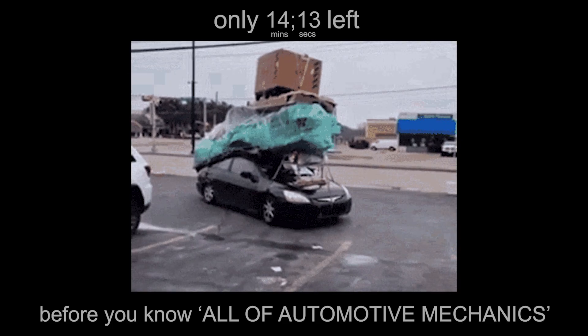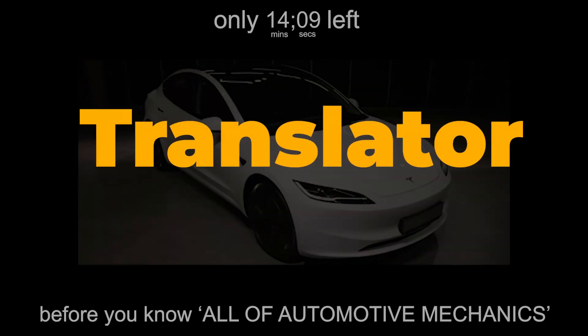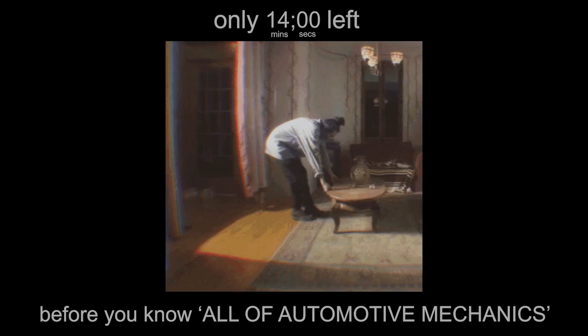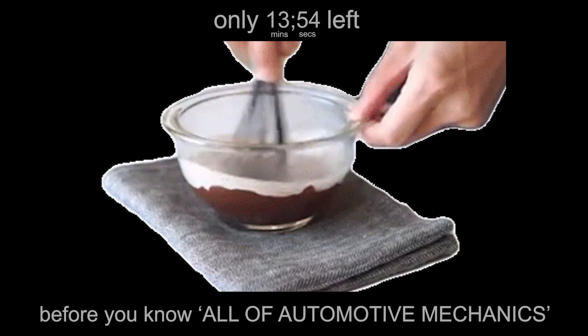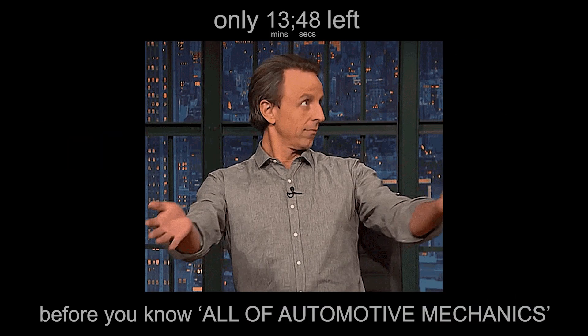Every car, from a 1920s Ford to a 2025 Tesla, is basically a translator — it converts energy into motion. That's it. It seems simple, but the process? Not so simple. Energy is the ability to do work, to move something against resistance. In cars, that energy can be chemical fuel, electrical batteries, or even a mix of both. When that energy gets used to create motion, it's called work. And the rate at which work happens? That's power.